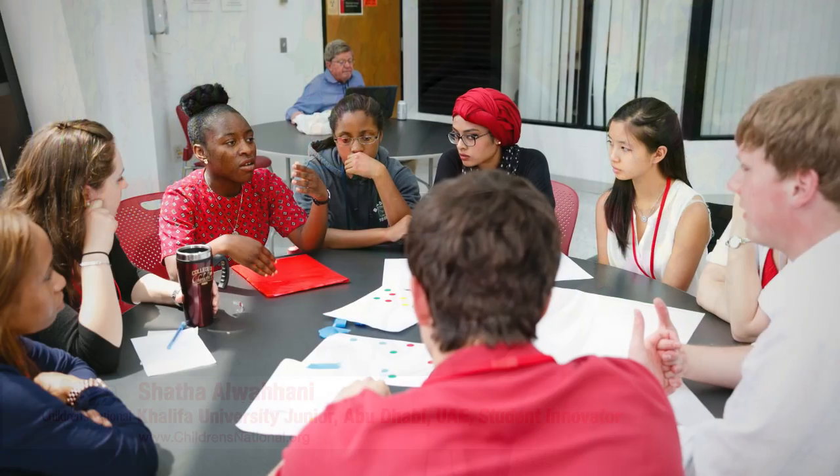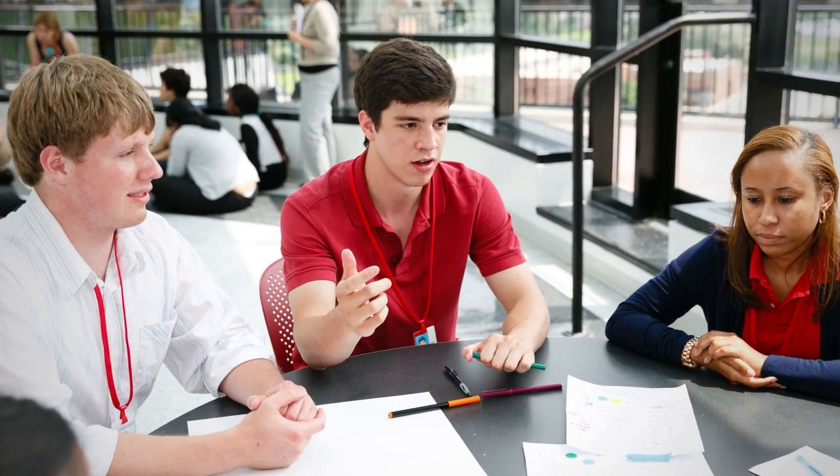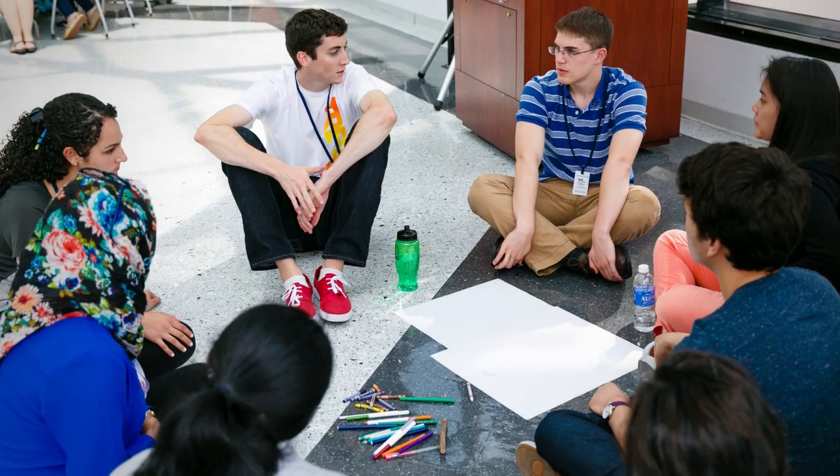We worked in teams. We actually formed the teams ourselves, and we made the teams according to what kind of ideas we had. Each group went and put their efforts, energy, and work into those projects and ideas to make those applications.